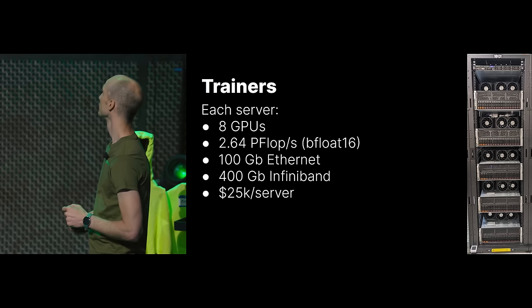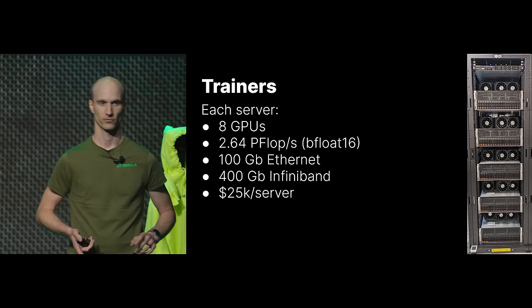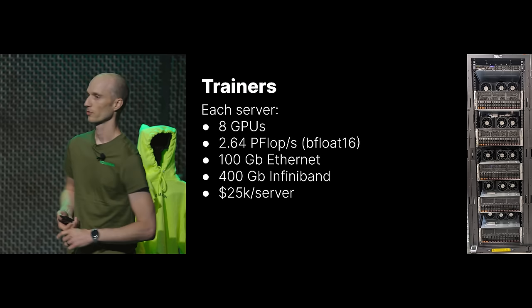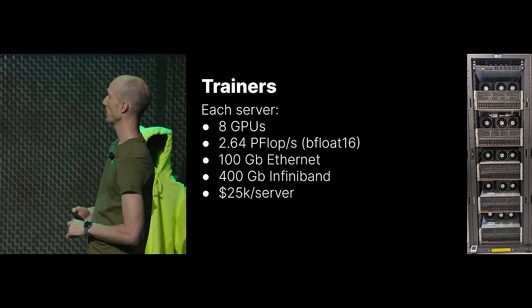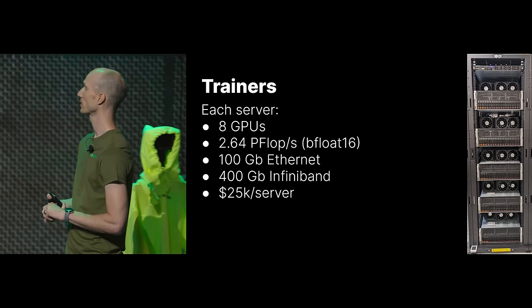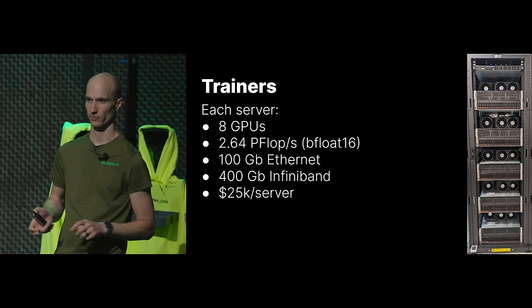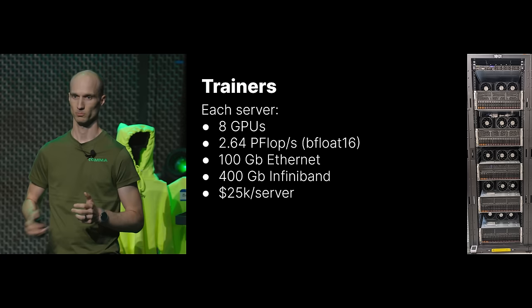We have two classes of servers in the system: servers that train the models, and rollout servers that feed the trainers. The trainers each have 8 GPUs — 2.64 petaflops of bfloat16 performance combined for all 8. They have 100-gigabit Ethernet and 400-gigabit InfiniBand. The Ethernet feeds data into the servers; the InfiniBand syncs across servers. We now often train the same model on multiple servers simultaneously, so we need that massive bandwidth to sync data between GPUs. We spend about $25,000 on each trainer server, and for trainers we generally buy new hardware to get the best dollars per flop.